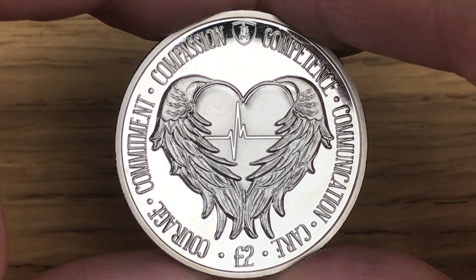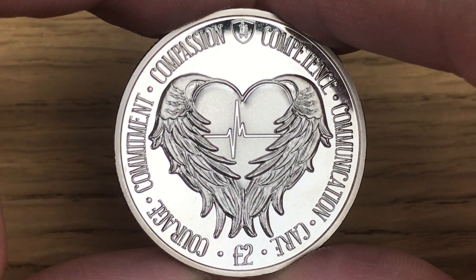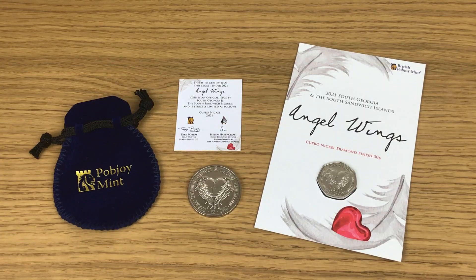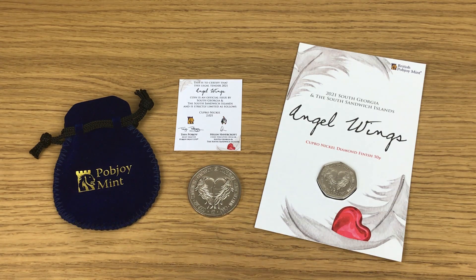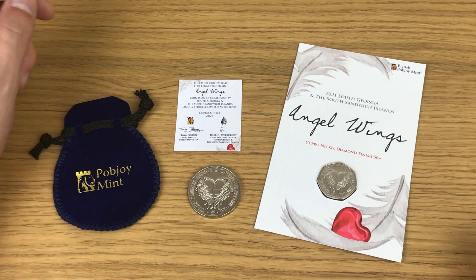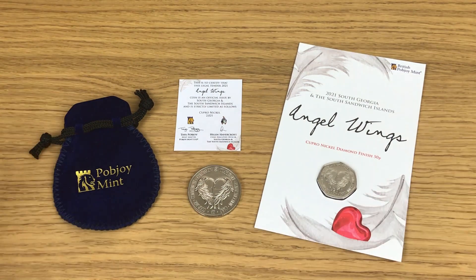I think you'll all agree that these are two beautiful coins. I would have probably bought more if they'd done other denominations, but they did a 50p and a two pound as far as I'm aware, and I've got both of them - very happy indeed. There we have it, that is my Angel Wings coin collection from Pobjoy Mint on behalf of South Georgia and the South Sandwich Islands. I've actually got something going on in the background where I'm trying to complete another set from Pobjoy Mint with the help of a couple of friends, so something to look forward to hopefully.